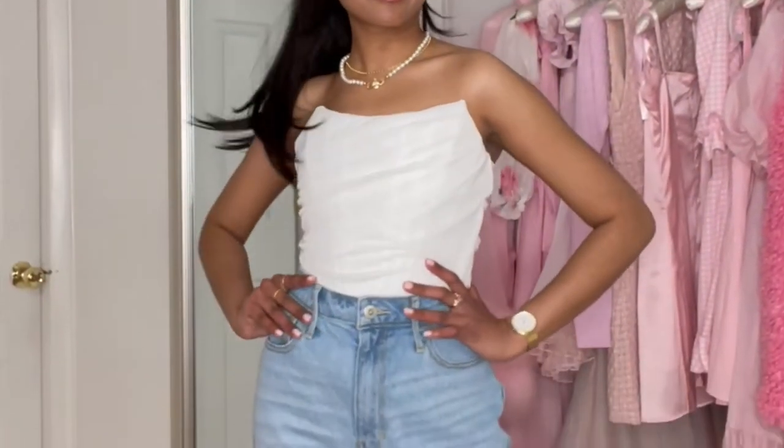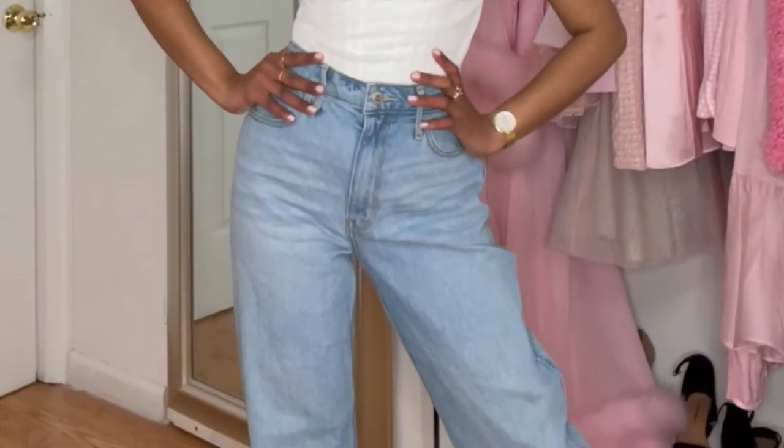For the next corset I have this plain white one, and my first idea that came to my head was jeans, because a plain white top and jeans is just a very classic look. Let's try this on with some jeans. Yeah, this is such a comfortable look — I love that this top is really nice and snug.